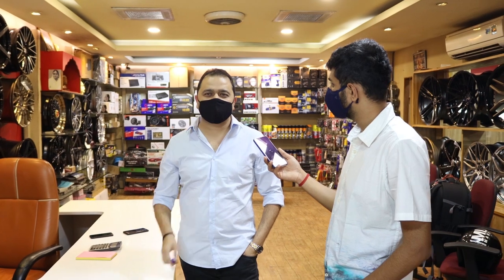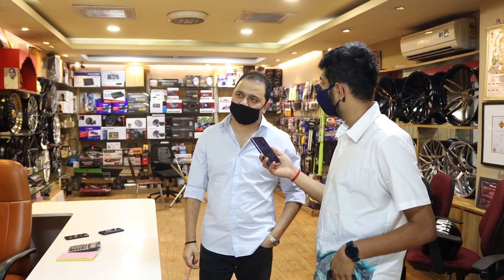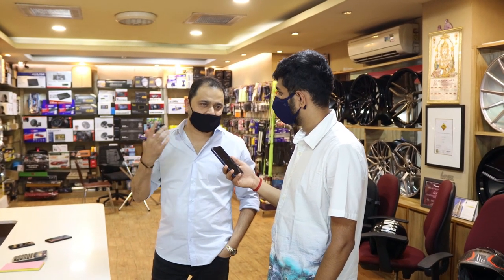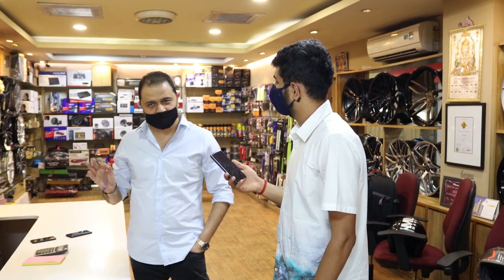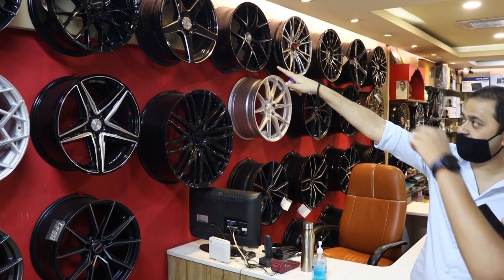With many alloy wheel shops you find fakes — people replicate brands like Lenzo, Niche, and Wassen. We don't promote any of that. We do get inquiries for replica Mercedes, Audi, and BMW wheels, which people find cost-effective. We import those from Malaysia or Dubai when we get orders. But when we sell it to a person we tell them straight away that it's a replica — there's no misguiding. That's how we've built 20 years of business.